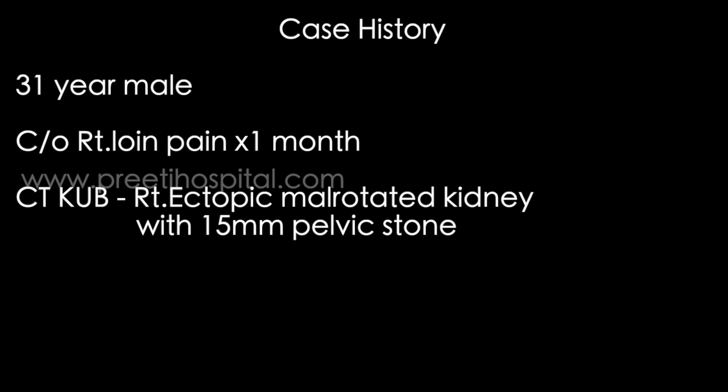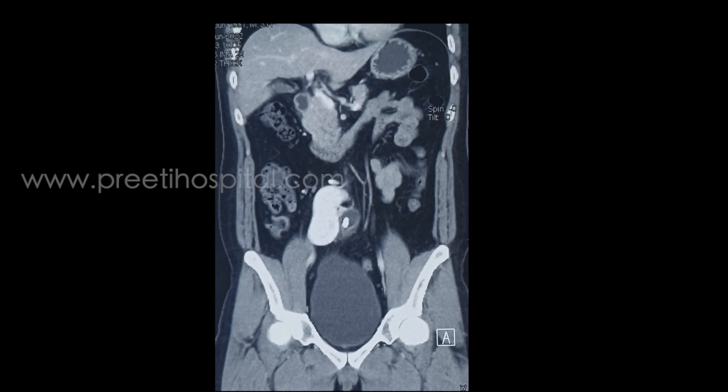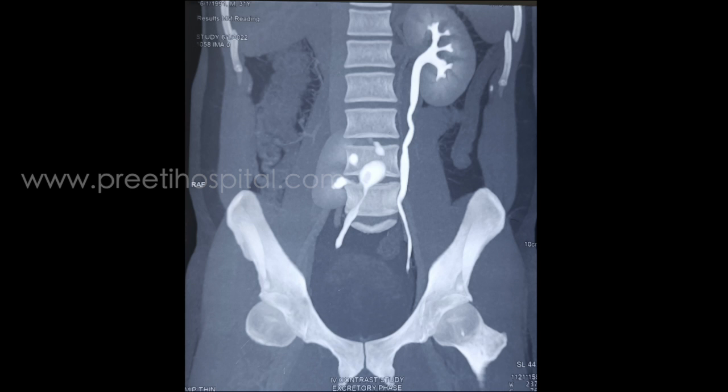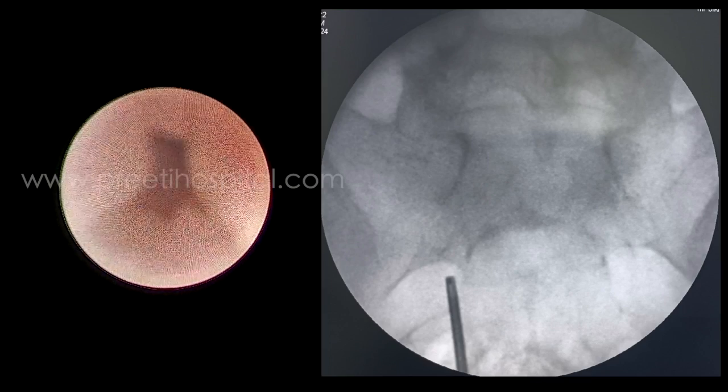Loin pain for one month, right ectopic kidney with a 15mm stone, stented in a different state and referred to us. This shows a dilated pelvis with a round stone. This is the dilated pelvis of the ectopic kidney positioned anteriorly, and this is the doubtful PUJ.